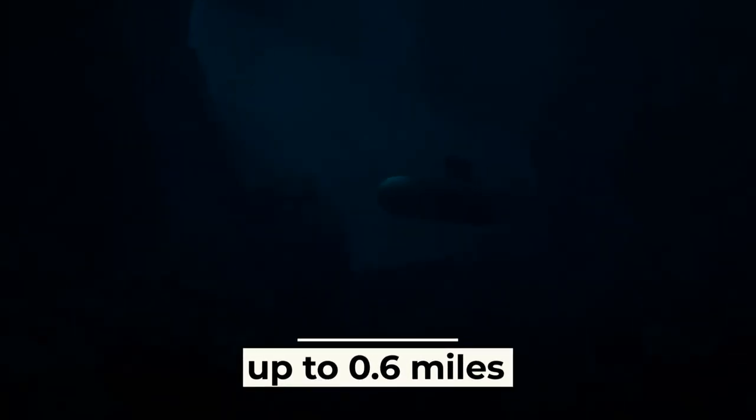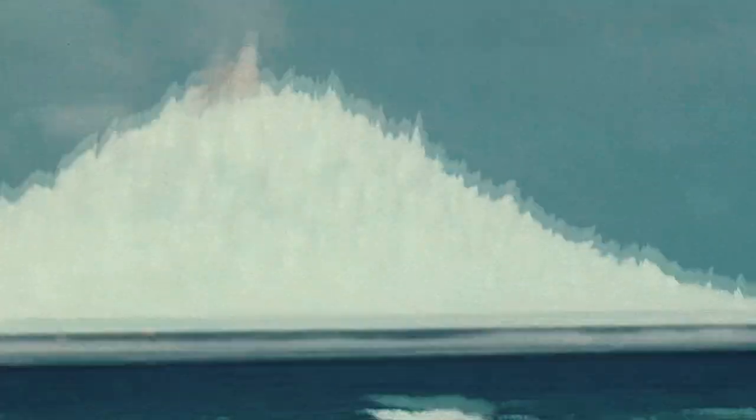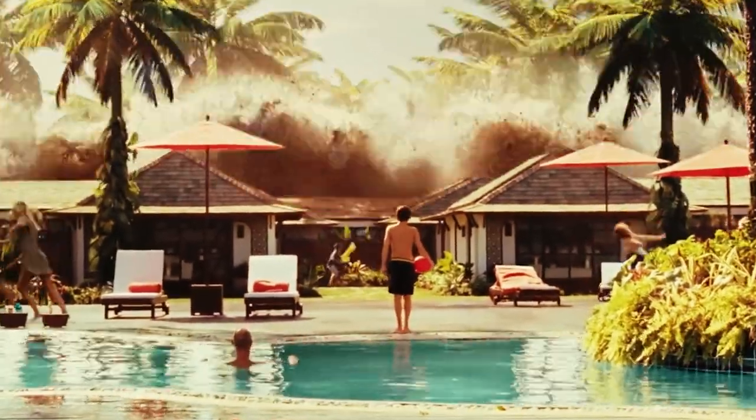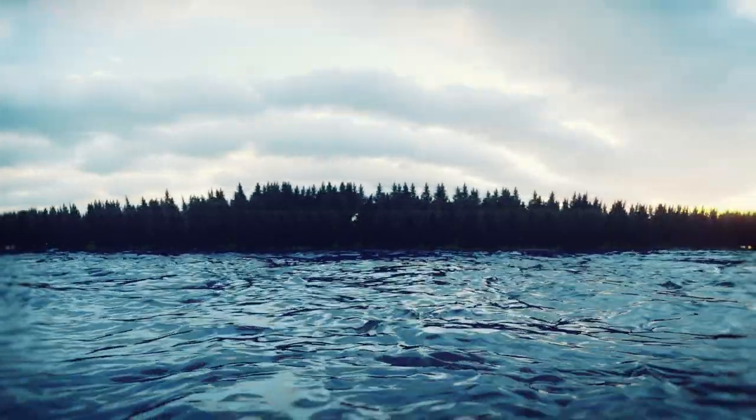They can covertly travel hundreds of miles at a depth of up to 0.6 miles and explode off the coast of the United States, causing a radioactive tsunami that would sweep away everything in its path for tens of miles. What can we do to counter such a terrible weapon of the Russians?